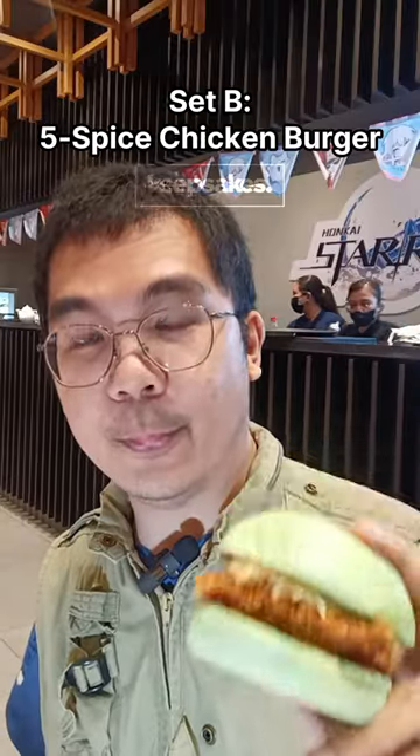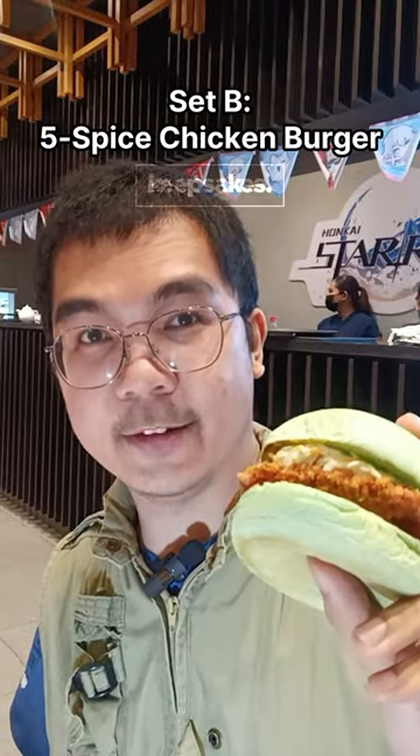First on the menu is the five-spice chicken burger. So let's try it. The five-spice chicken burger has a green bun. The chicken is okay. The coleslaw is a good addition, so it adds flavor to it. And the matching potato chips.